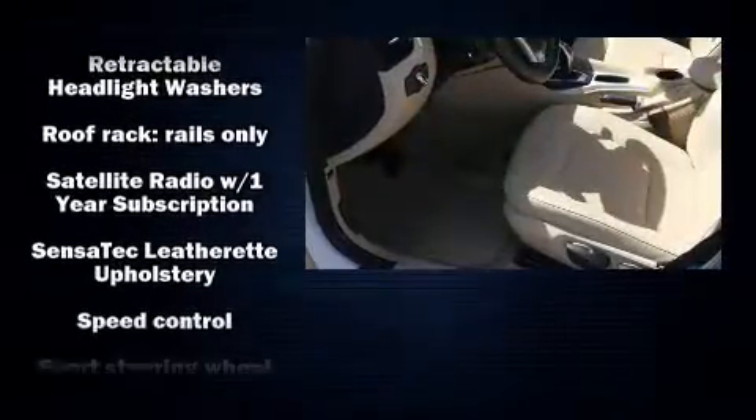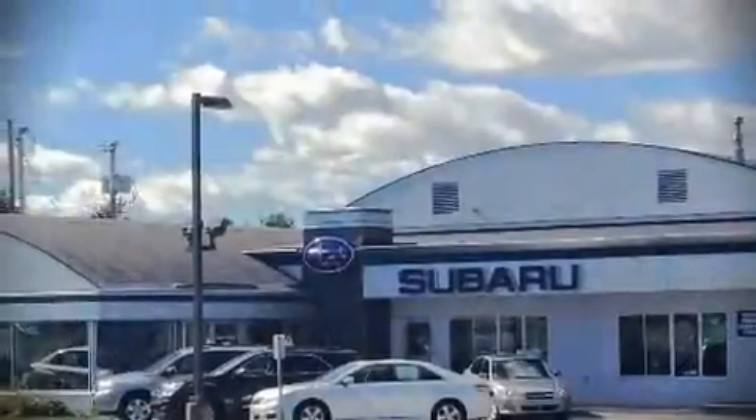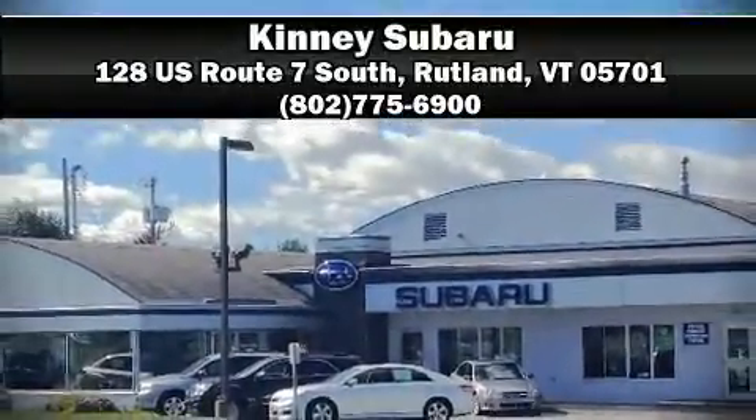With side curtain airbags supplementing the rest of the safety network, you can be assured that you and your passengers will experience top-tier protection. Our sales reps are knowledgeable and professional — stop in and take a test drive.